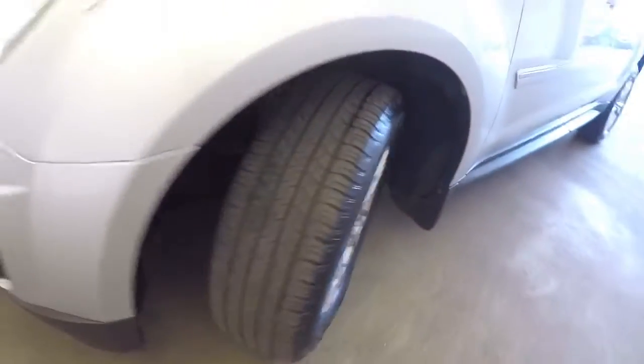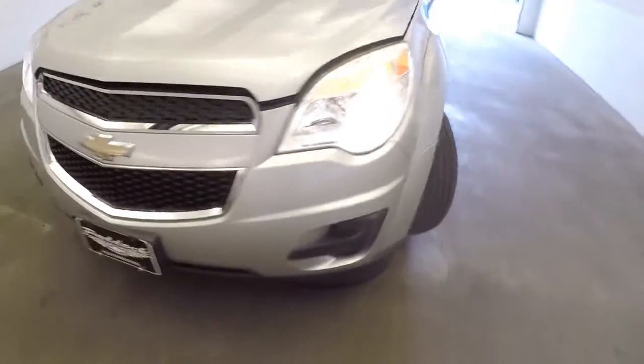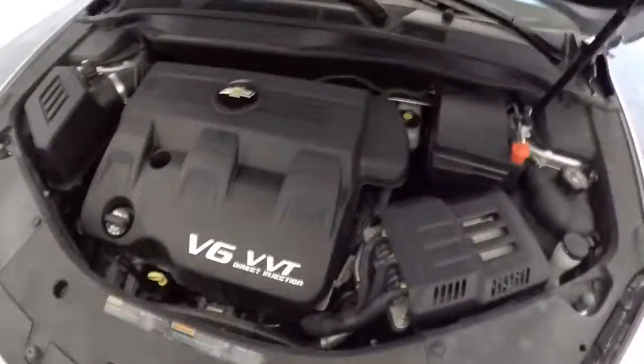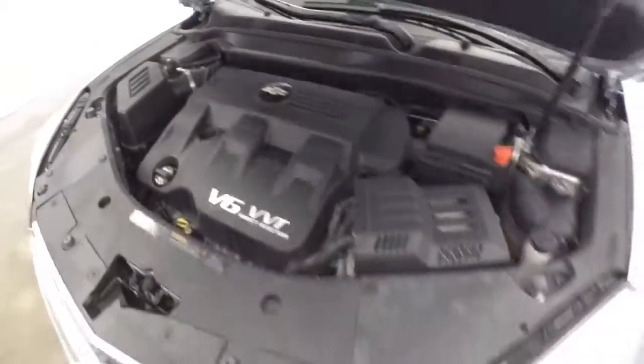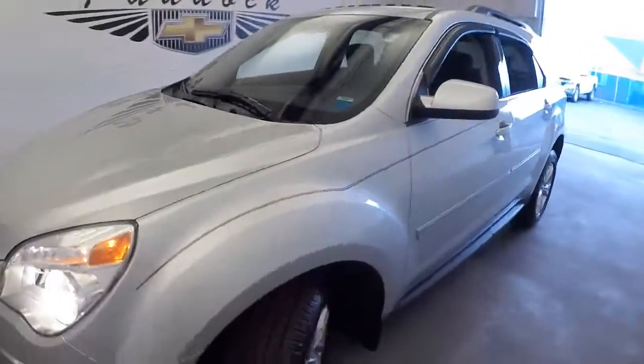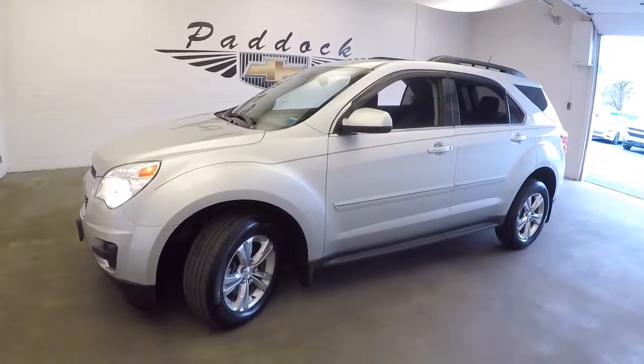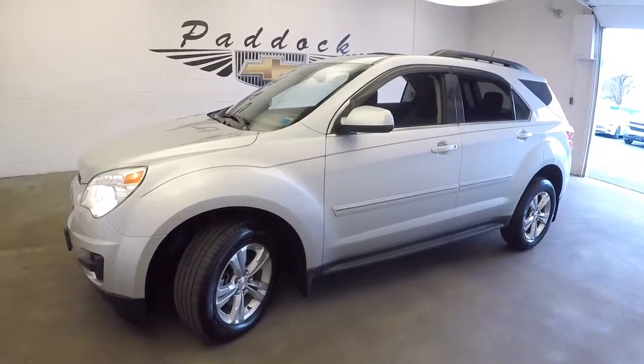Aluminum alloy wheels with plenty of tread, exterior paint is in great condition, V6 — plenty of vehicle here. To find out more about this SUV or any in our inventory, give us a call at 876-0945.